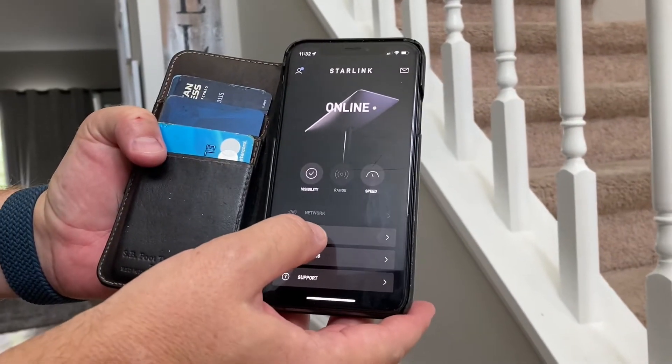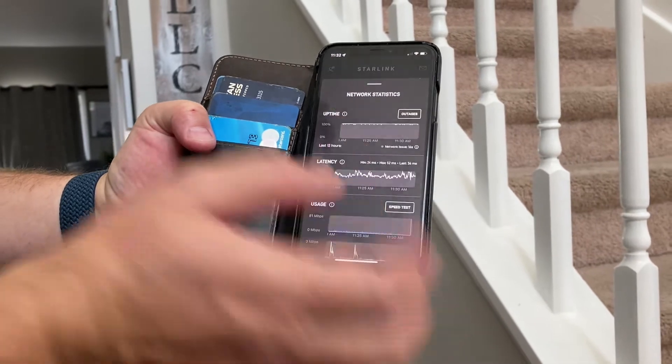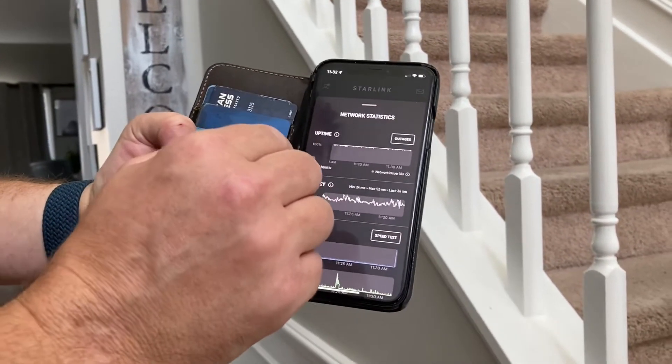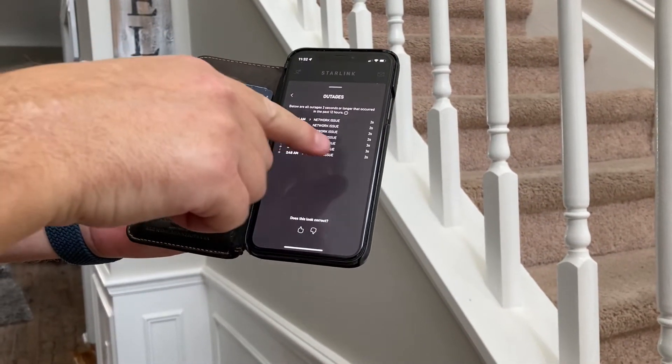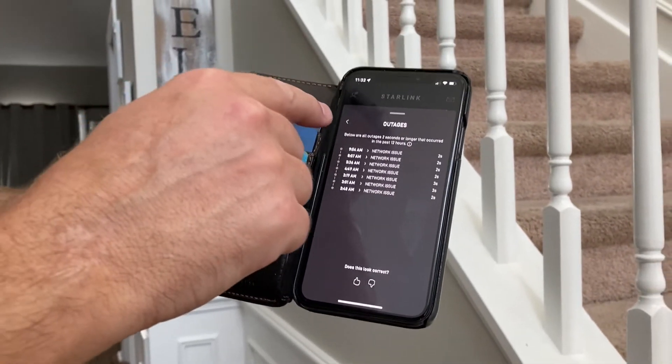We do have statistics, which is a very nice feature. I kind of wish we didn't have to have them, because on here it does show you some of the times where there are outages. If you click on the outages button, it will show that there are time periods — it looks like on average about two to three seconds — where the network has gone down.